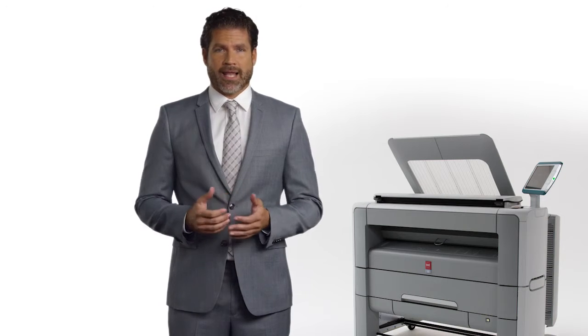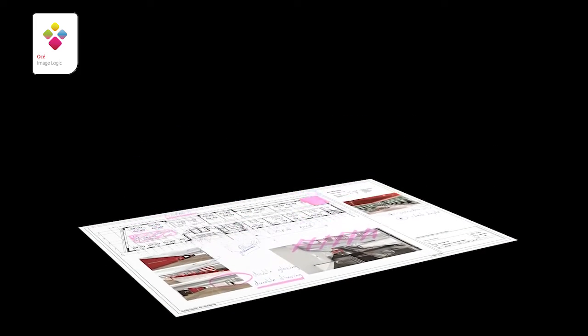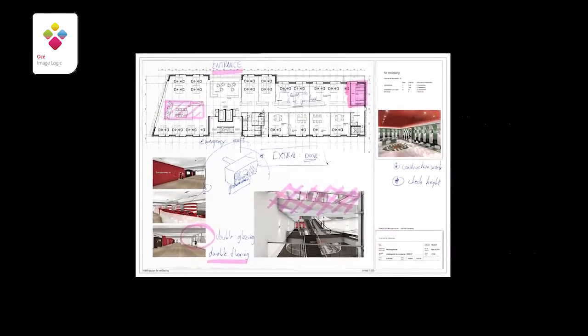Osei Color Image Logic technology compensates for some of the shortcomings that CIS scanners may face with regards to wrinkles, paper folds, and light colors. It splits the original image into several layers, eliminates the wrinkles in an image, and reinforces weak information and colors. This results in high quality color scans.